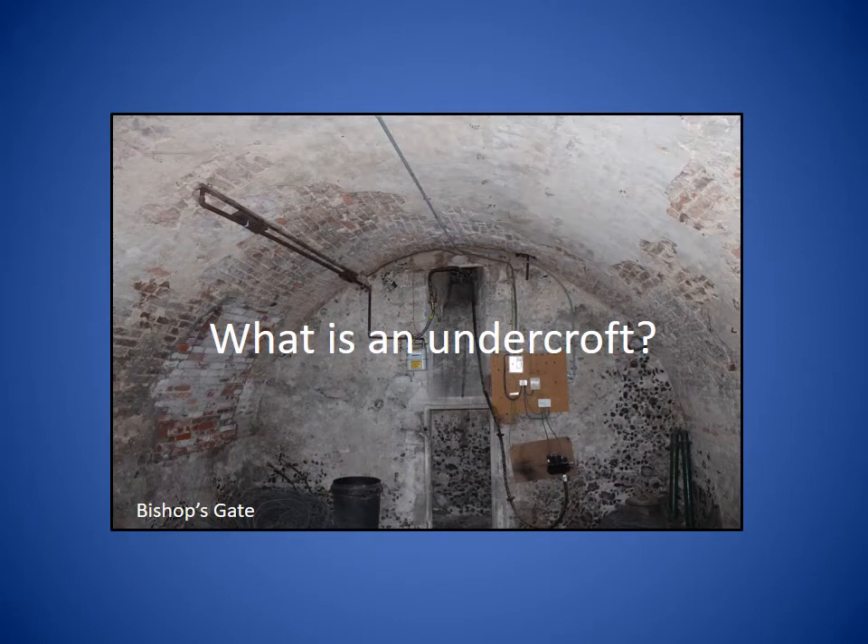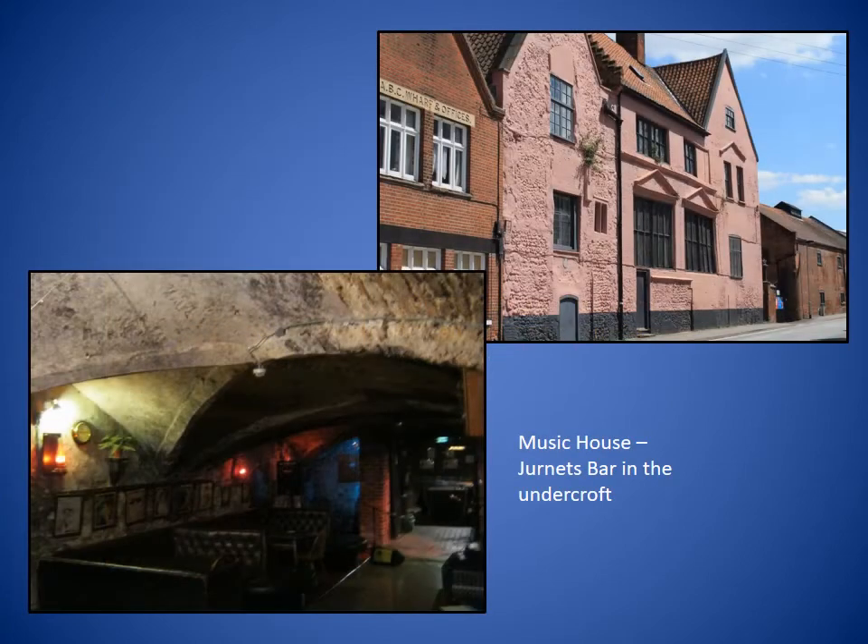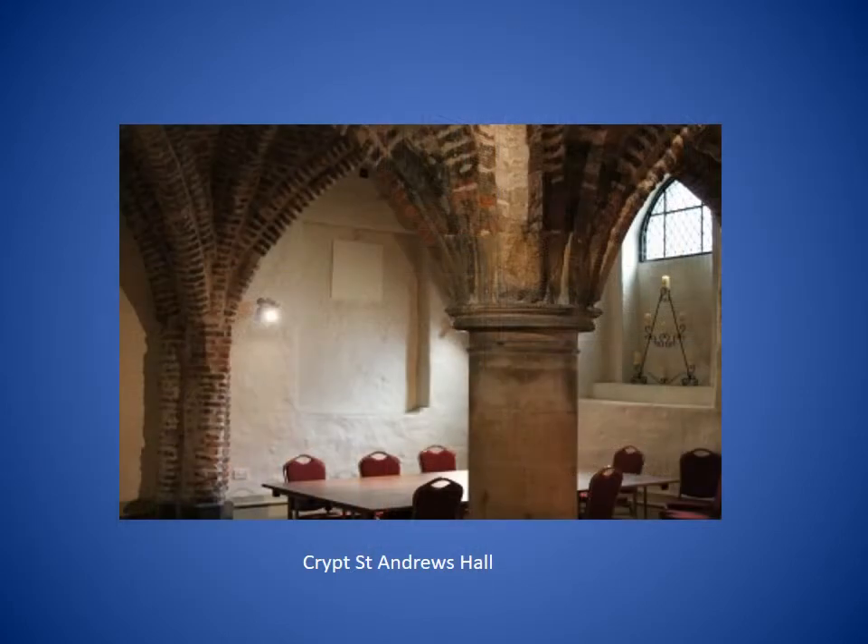I've used the word undercroft several times already, so perhaps before we go any further I ought to explain what an undercroft is. Here are some definitions I've found: a vault or chamber under the ground, especially in a church; a cellar or storage room, often brick-lined and vaulted. My preferred definition comes from Pevsner: an undercroft is a vaulted room beneath the main room of a medieval house. In most instances the undercroft is wholly or partly beneath the ground. Underneath an ecclesiastical building it's called a crypt — the same method of construction was employed but it was obviously used for a different purpose. For example, at St Andrews Hall the crypt was used as accommodation for the friars.